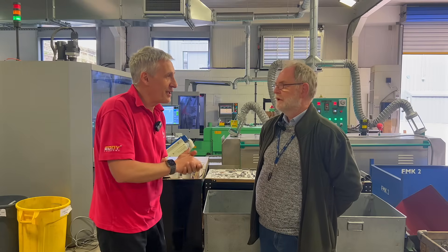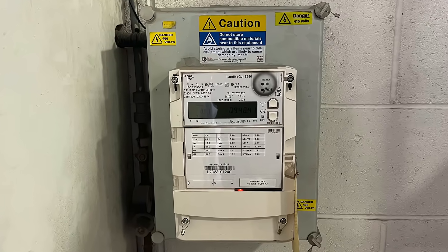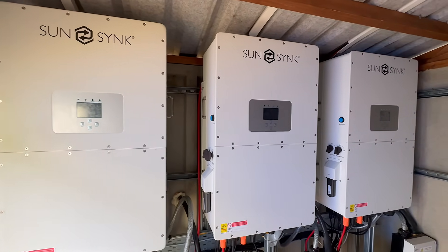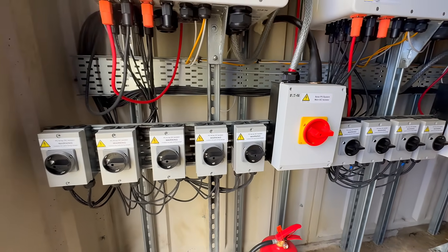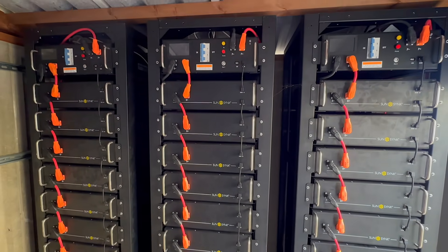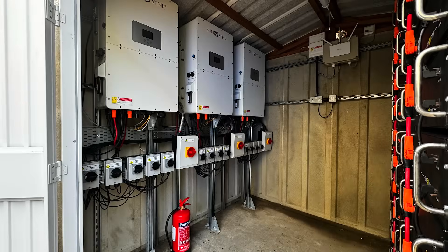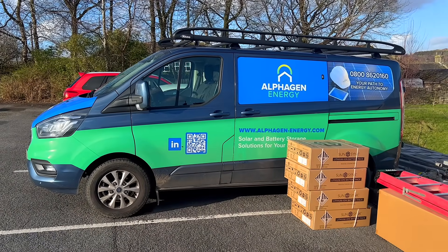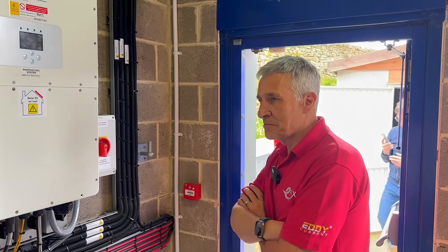Their energy bill at this particular premises used to be around £60,000 to £70,000 a year in electricity. On paper, it looked like Airedale Springs had made a smart move, but in reality the system just wasn't working. The original install fell short and they were left with expensive kit that wasn't delivering. That's when AlphaGen Energy stepped in — they didn't just fix the problems, they took over the system and made sure it actually matched the needs of the business.